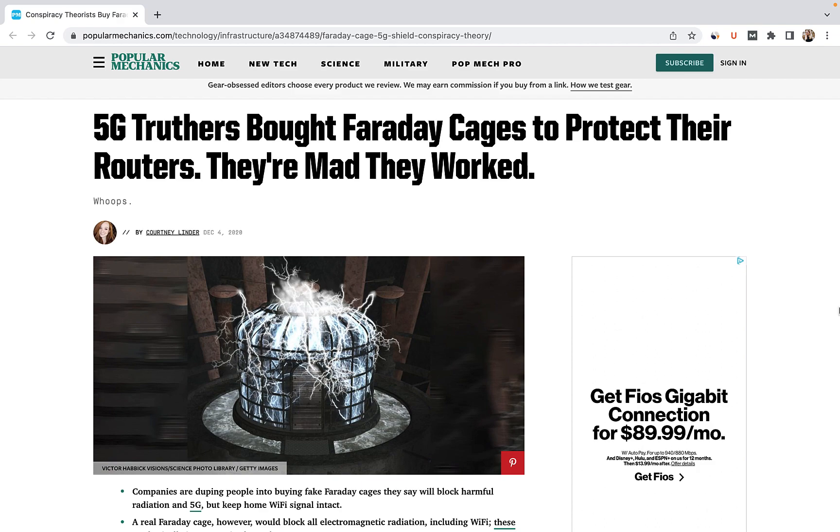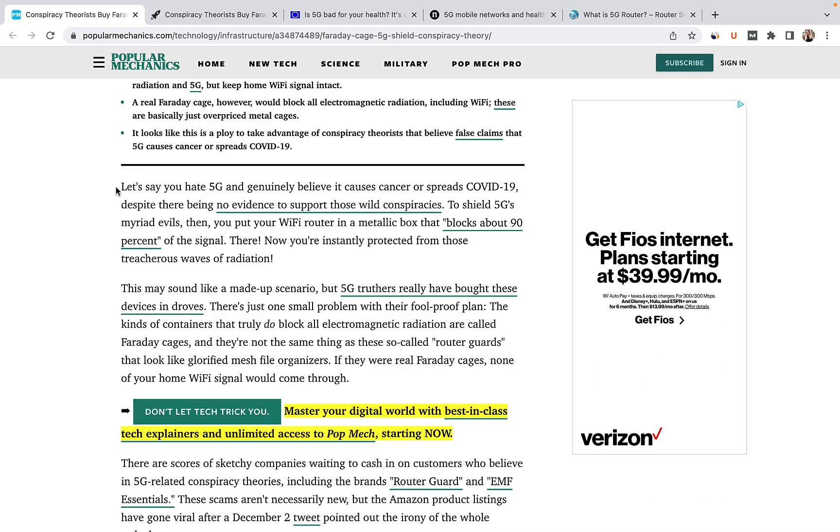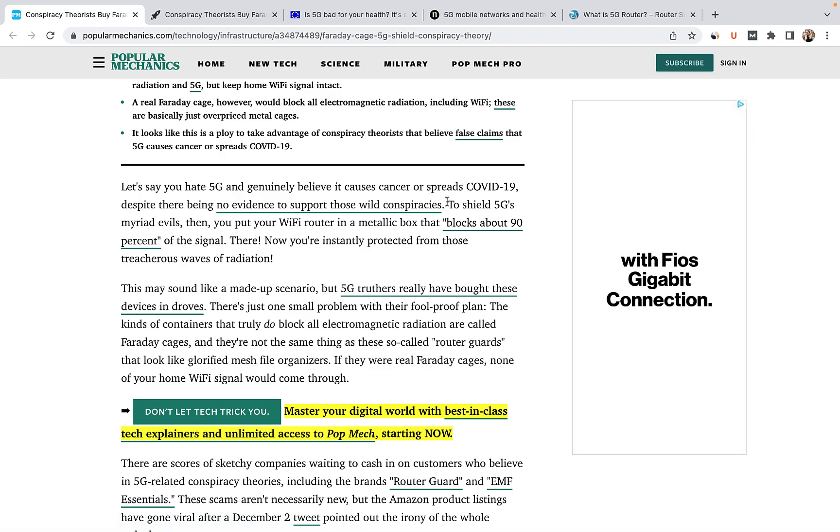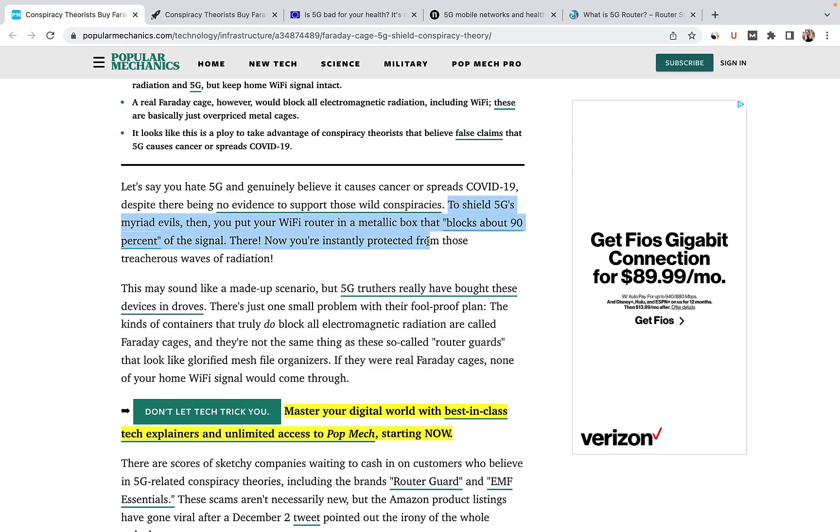Which brings me back to the Amazon router guard. A few years ago, as rollout began on the 5G network, a series of conspiracy theories swept the internet. For a time, 5G was blamed for everything from COVID to cancer. The market being what it is, someone will quickly supply a product to meet any demand. Thus, in 2020, a number of metal boxes popped up on Amazon promising to block up to 90% of your router's 5G signal.